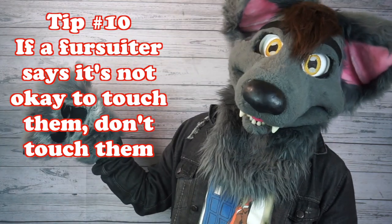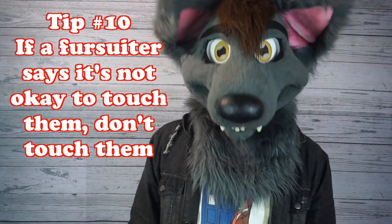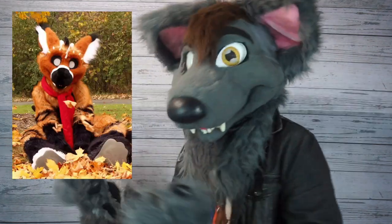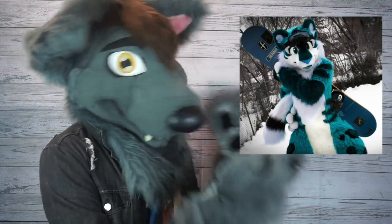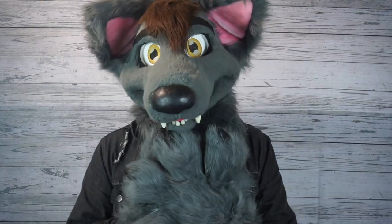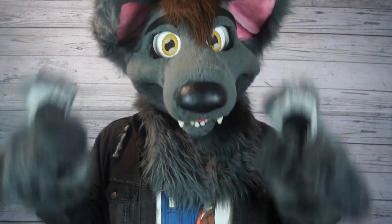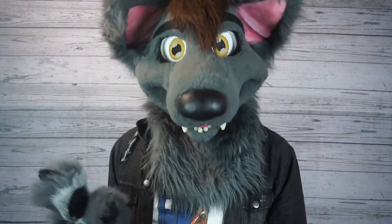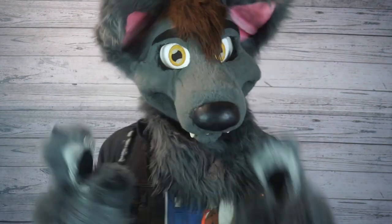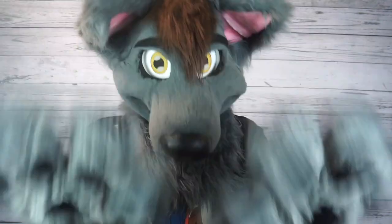Tip number ten: if a fursuiter says it's not okay to touch them, don't touch them. I know it can be a bummer, especially if it's one of your favorite fursuiters or a really cute character you've seen on the internet. Everyone has their own set of boundaries and comfort levels, so make sure you respect those so everybody can have a good time. My favorite rule of thumb is to stop and think: would this be okay to do to a person who isn't wearing an animal costume? If the answer is no, don't do it.